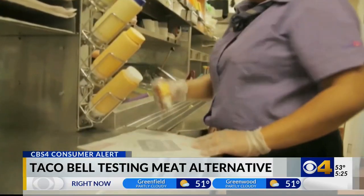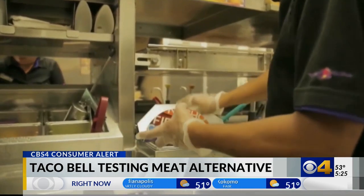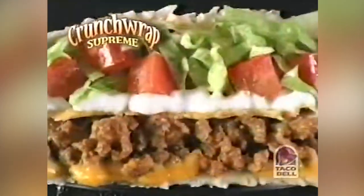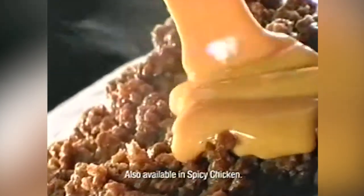VegNews also reports that the chain did the same in the Detroit area in October 2021, all part of the Cravetarian menu, which includes veggie versions of acclaimed items like Crunchwrap Supreme and Burrito Supreme.